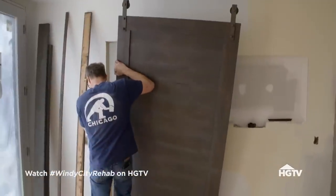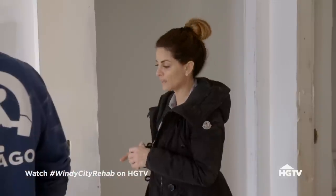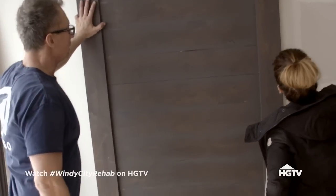Upstairs, Ari's about to hang a custom barn door he built so we can hide an inset TV. Show off your closet, and then if not, you close it up and you're watching TV. I love it — I love the tones of it. And once the floor's stained, the floor's gonna pick up a lot more of this kind of gray.